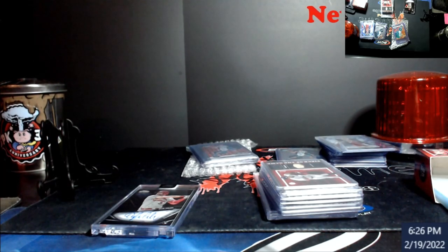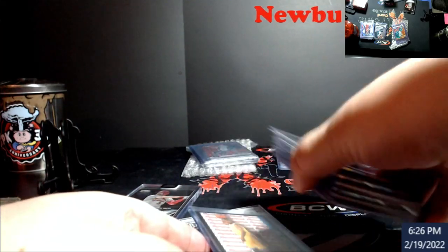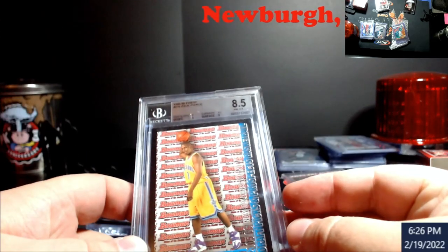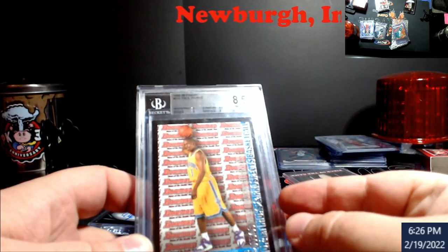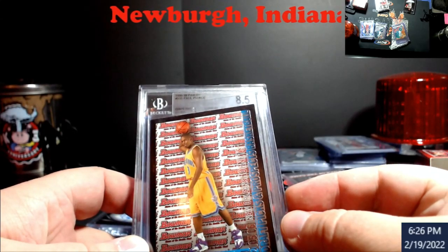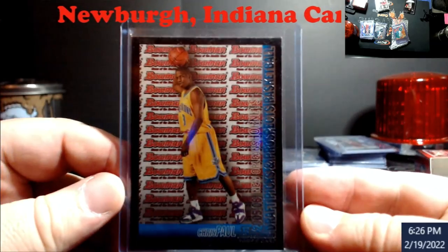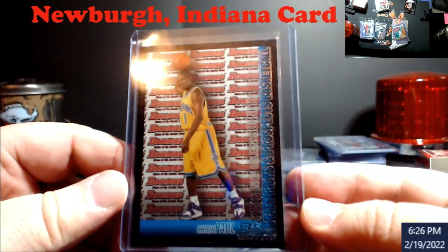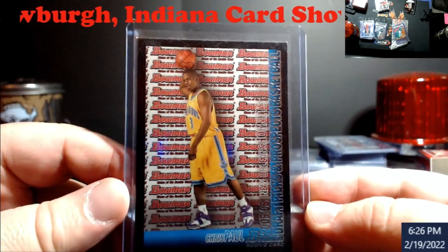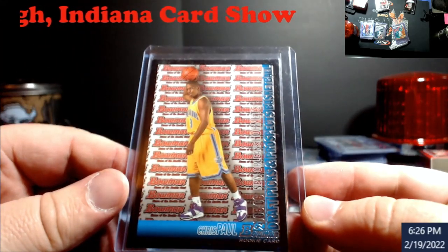Alright, some other pickups — I got them in new cases. I did a little trade and cash with somebody — like two Finest Sanchos from last year, second-year PSA 10s, and a Sting auto that I had — and I wanted to grab a couple of different things. This is the blackboard, of course it's gonna have wear on it, but this is Chris Paul's Bowman rookie card.